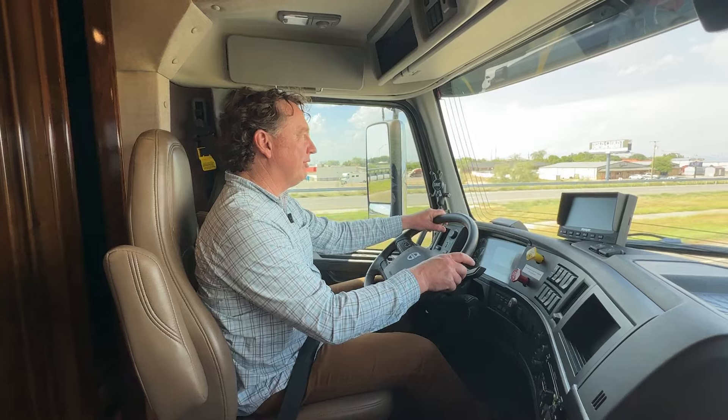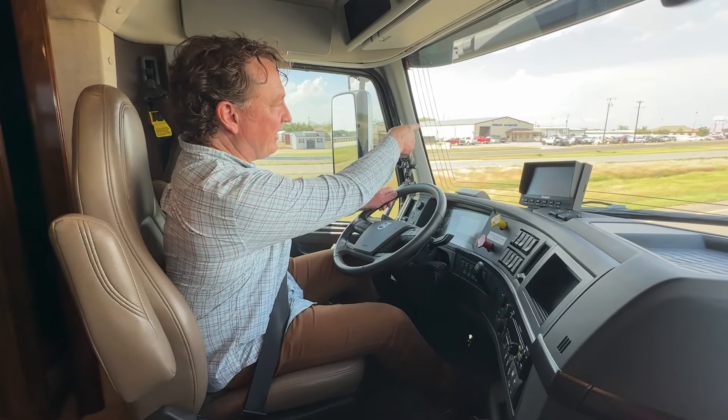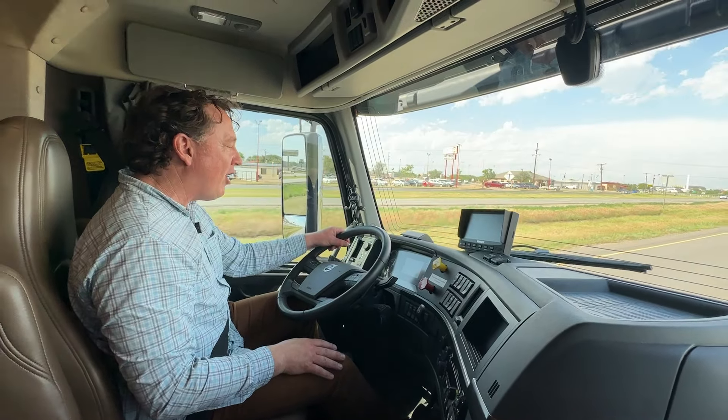How fast are we going? We're running 80. That's silly — it feels like 30 miles an hour. Look at those flags over there. They are a great drive.